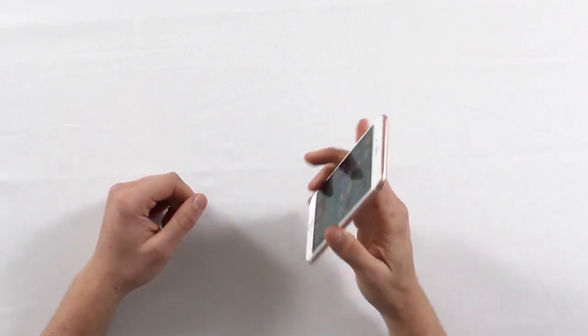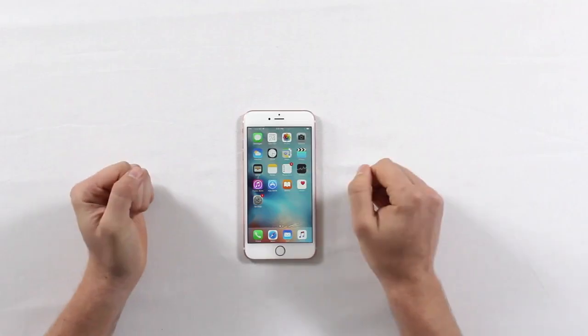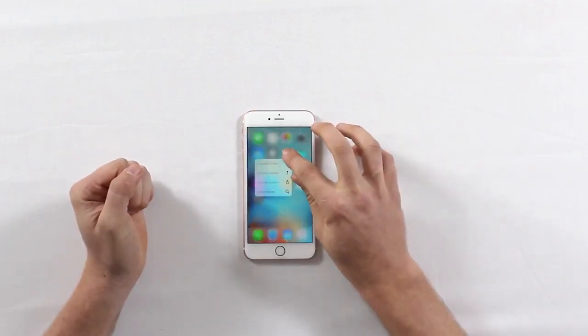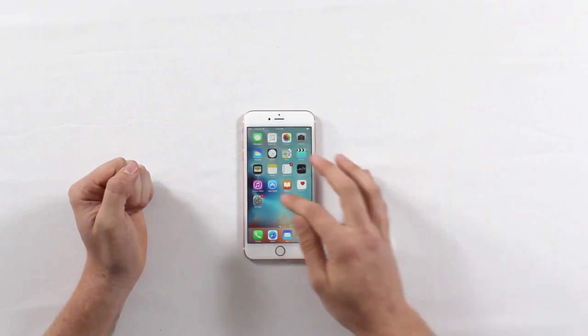I'm sure you'll remember there was a huge media hype around the bendgate issue, where users of the 6 Plus were reporting that the phone was actually bending in their pockets. We actually saw a couple of videos which demonstrated how easily the 6 Plus could be bent by hand, which was a bit concerning. So with the release of the iPhone 6s and the iPhone 6s Plus, we want to find out for you guys: does the 6s Plus still bend, and has Apple really addressed this issue?